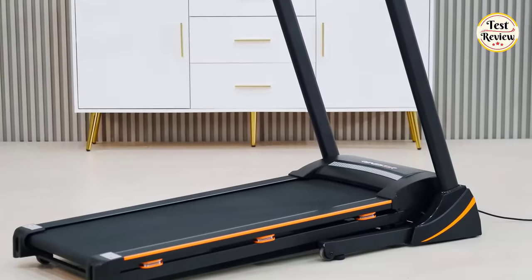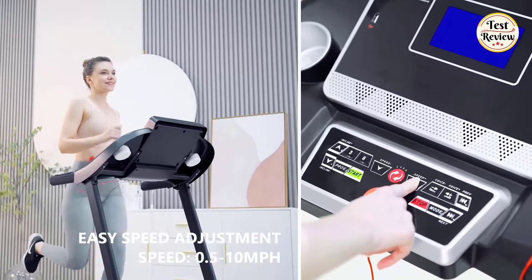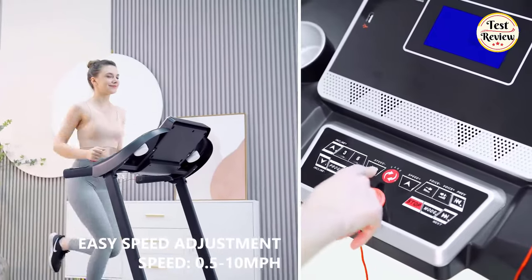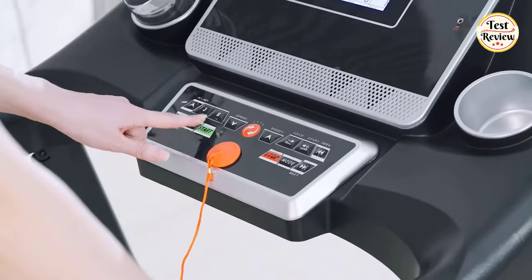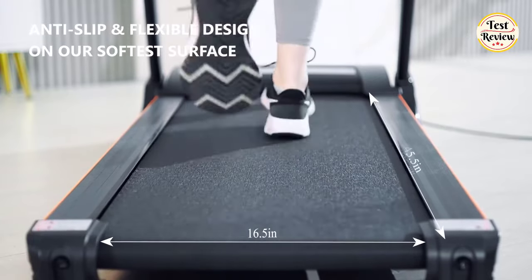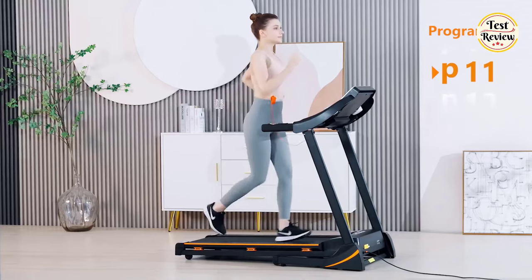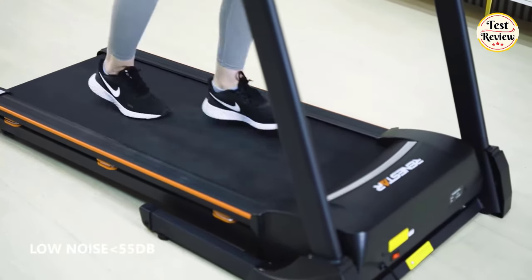Number 2 is the Renester Treadmill. This treadmill achieves a personalized workout with adjustable speed ranging from 0.5 to 10 mph. The spacious 16.5 by 45.5-inch running belt provides ample room for comfortable strides. With 12 preset programs, users can easily vary their workouts for optimal results.